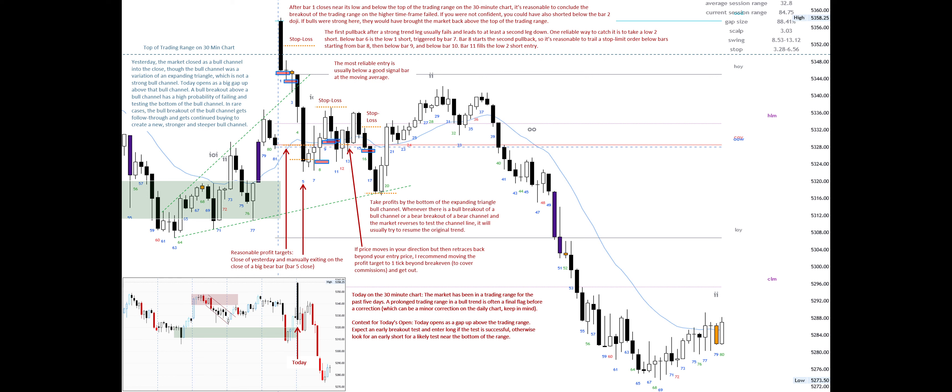Whenever there is a bull breakout of a bull channel or a bear breakout of a bear channel and the market reverses to test the channel line, it will usually try to resume the original trend. I mentioned in the first video in this series that an I.I. is often a final flag when it appears late in a trend.